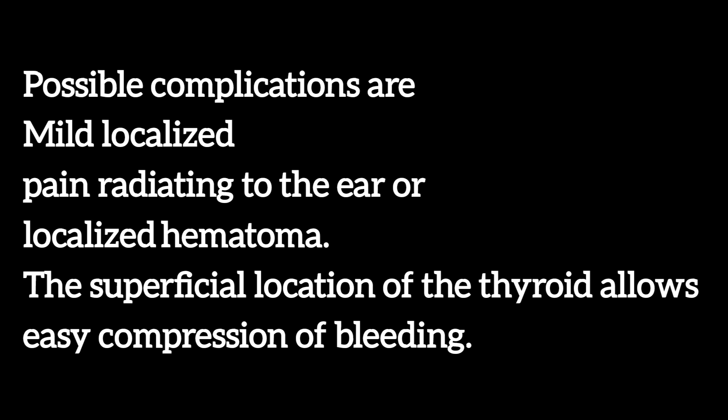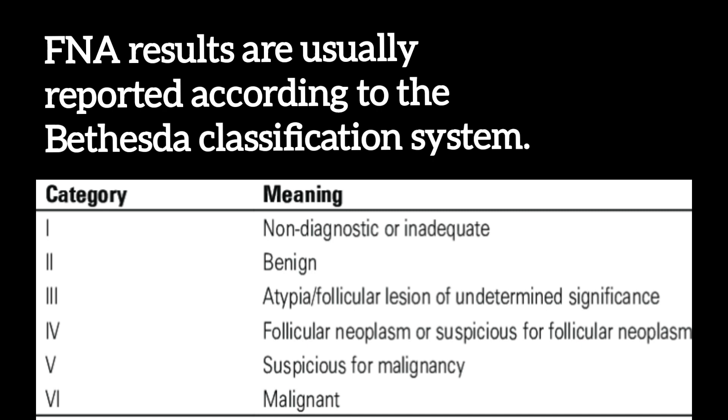Possible complications include mild localized pain radiating to the ear or a localized hematoma. The superficial location of the thyroid allows easy compression of bleeding. FNA results are usually reported according to the Bethesda classification system.